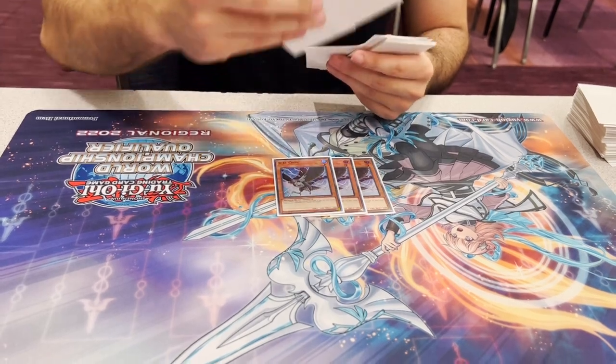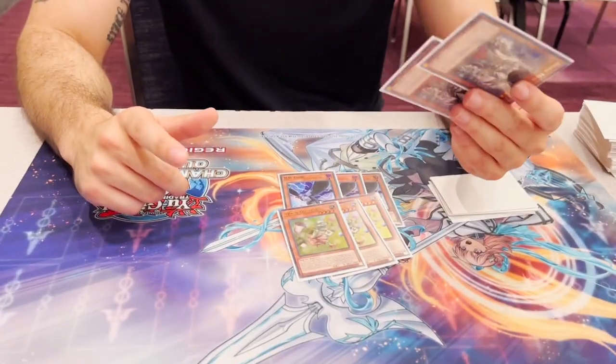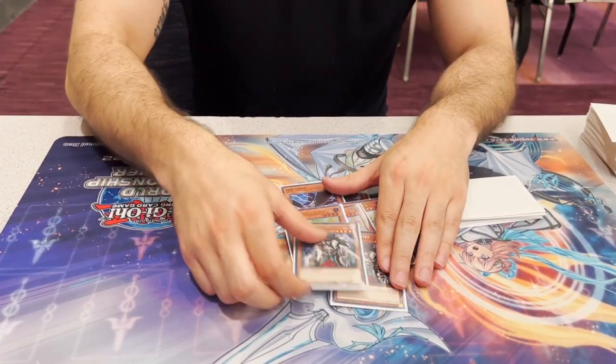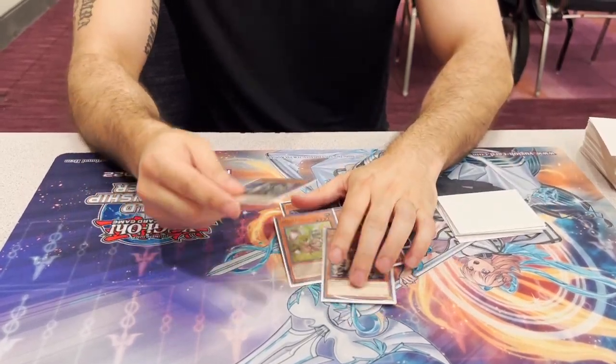Side deck: three Crow, three Token Collector, and two Skull Meister. Skull Meister put in work today — every time I drew it, it put in work. It's a two-of so I drew it maybe once or twice. It puts in work against Despia — there are three things you can hit. Against Swordsoul, you'll be surprised when they set up a whole combo just for Ashena, then you get rid of the Ashena. Even in the grind game when you hit a Rashuda. With 26 hand traps and utility, it comes up a lot.